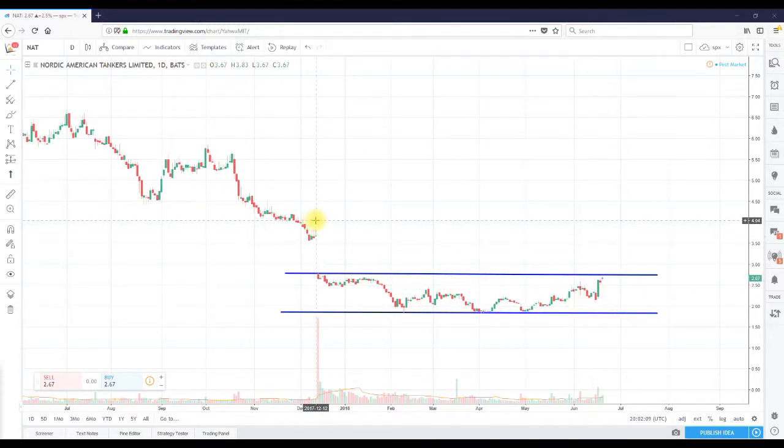It has this gap here at around $3.67 that it looks like it wants to fill. Based on our trading activity and volume, I think it's going to penetrate resistance and fill this gap, representing — don't quote me — about 40% upside from here. So that's my take on ticker NAT.